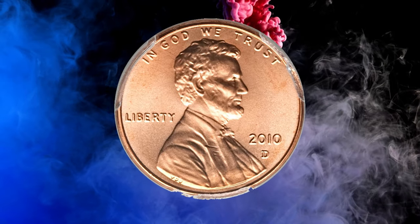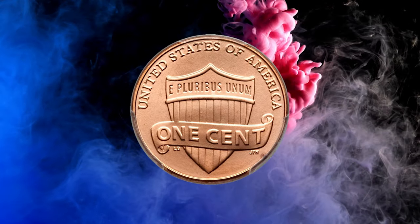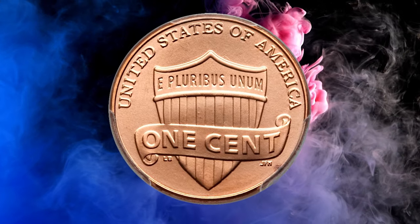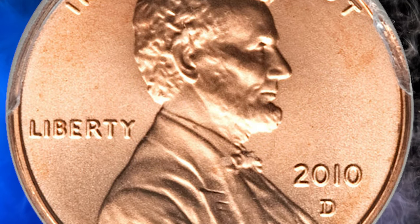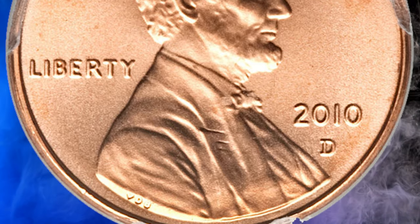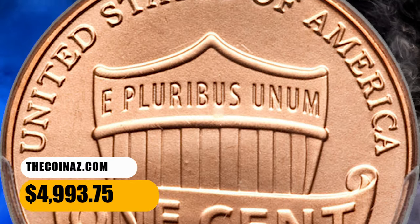Number 8. This is a 2010-D Shield cent in MS67 red condition. Due to the extraordinary planchet quality, it likely originated in a mint set. Lustrous and fully struck with seamless gold color, aside from a minute reverse rim spot. It was sold for $4,993.75.